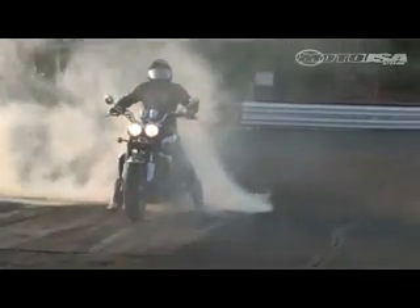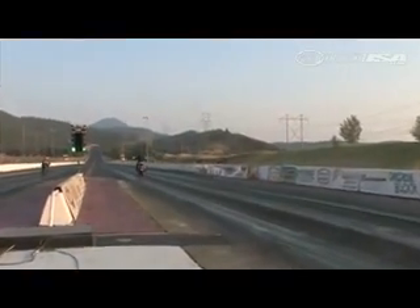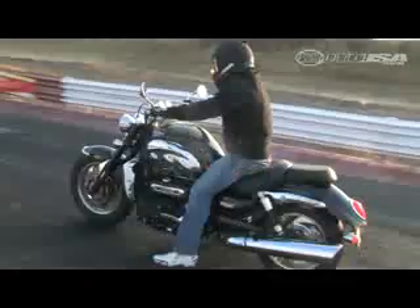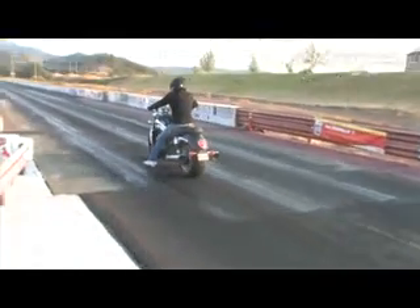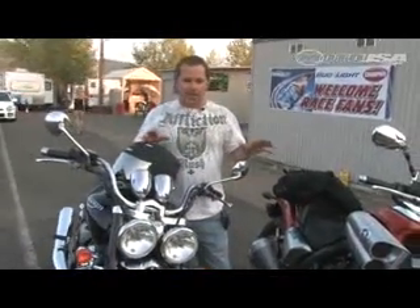We knew these things are big horsepower cruisers, so we had to take them to the drag strip, obviously. You've got a bike that was purpose-built for the drag strip, and we've got a bike that has an engine that is worthy of being at the drag strip. When the dust settles, the VMAX kicks the Triumph's butt.